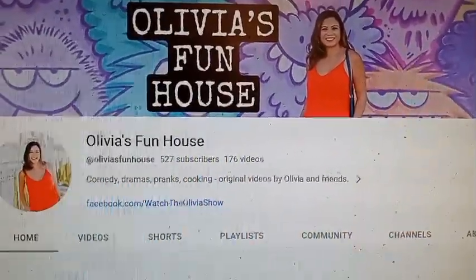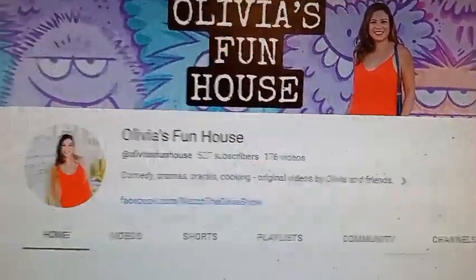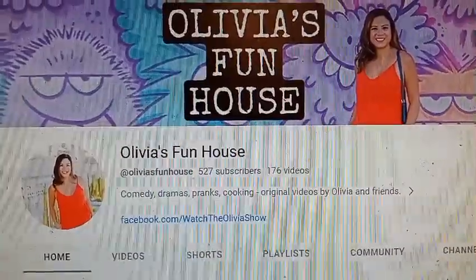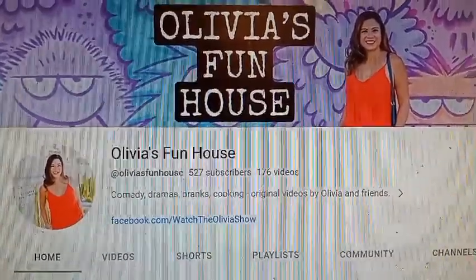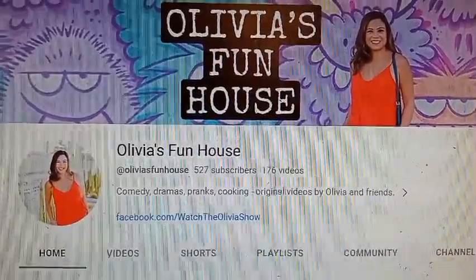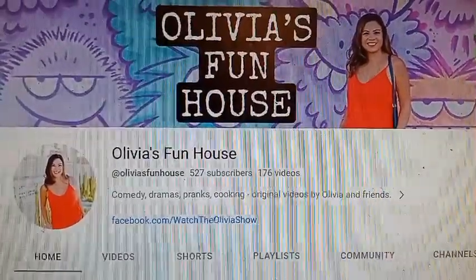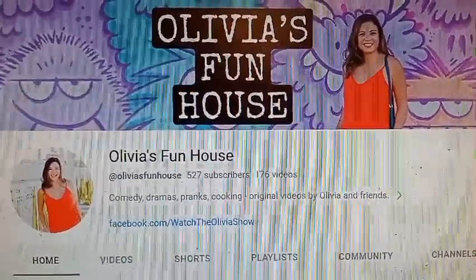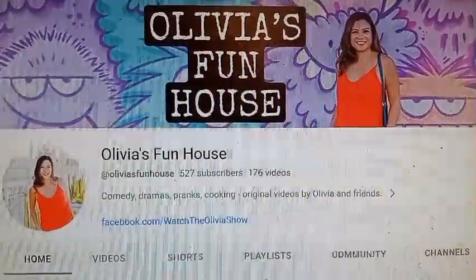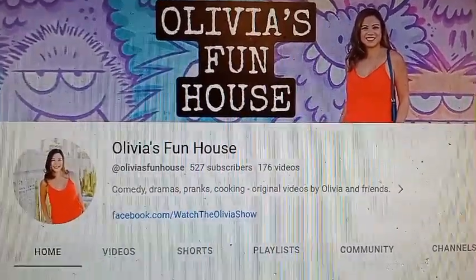The most important thing I want y'all to do is let Chef Olivia know that the Rookie Chef sent you, because like I always say, they might not know. So make sure you let them know that the Rookie Chef highlighted them on his channel so that they can go over there and check it out for themselves. A lot of them do not know on their own — they find out later. So let them know.